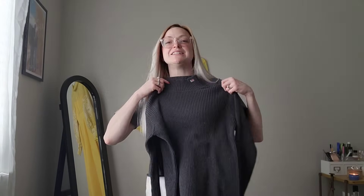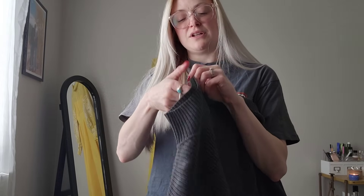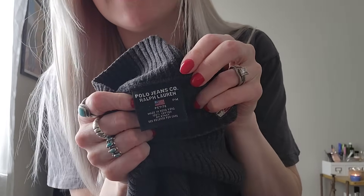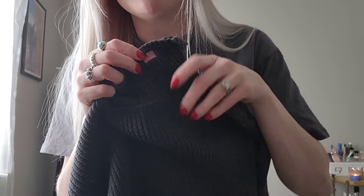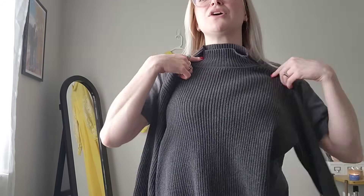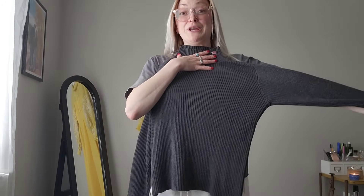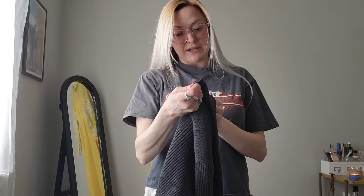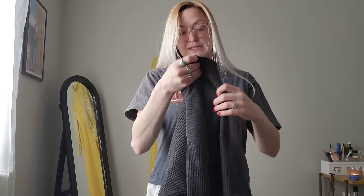Next, I got this. This is a Polo Jeans Ralph Lauren. Here's the tag and it's got the American flag - it's like a mock turtleneck. And it's ribbed and it's gray. So it has all the things going for it and I don't think there's anything wrong with it. It is a size petite medium. Really cute.